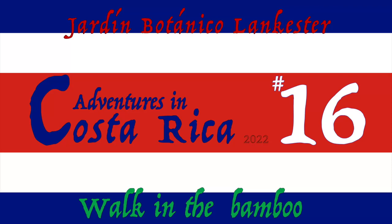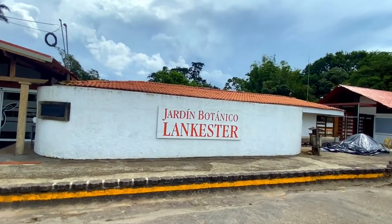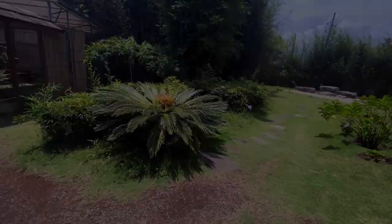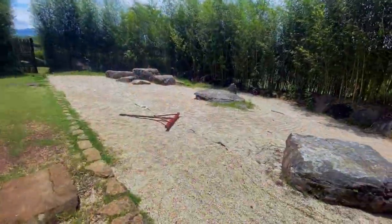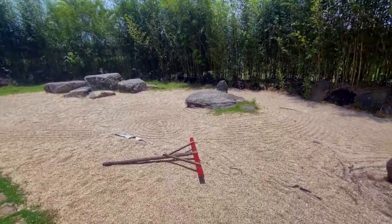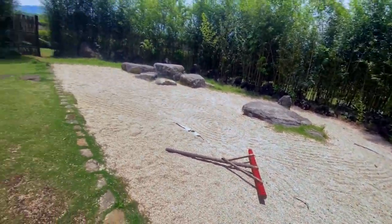Welcome back to another random adventure in Costa Rica. We're going to finish our time here at the Lancaster Gardens with part two of the walk in the Japanese garden. I've shown most of the Japanese grounds, but in this video I wanted to focus on my walk through the bamboo fields. It's difficult to communicate my walk through the bamboo fields into video, but I'll provide some commentary to try to express how that felt in person.